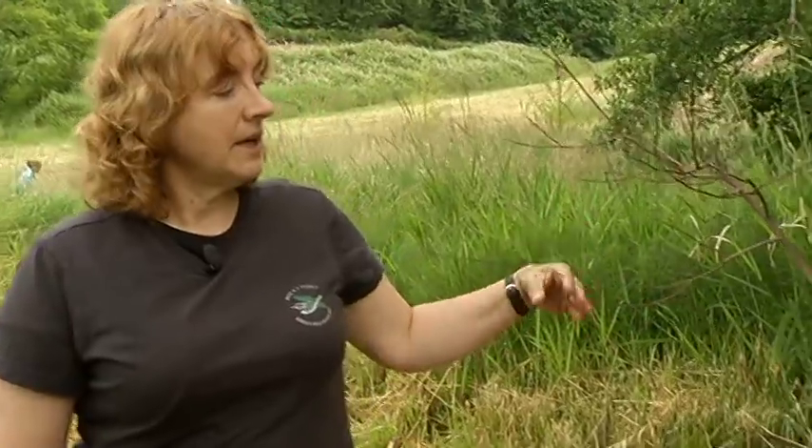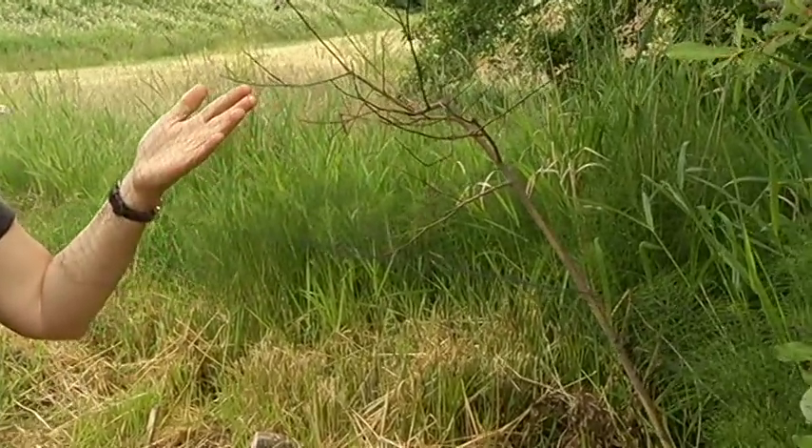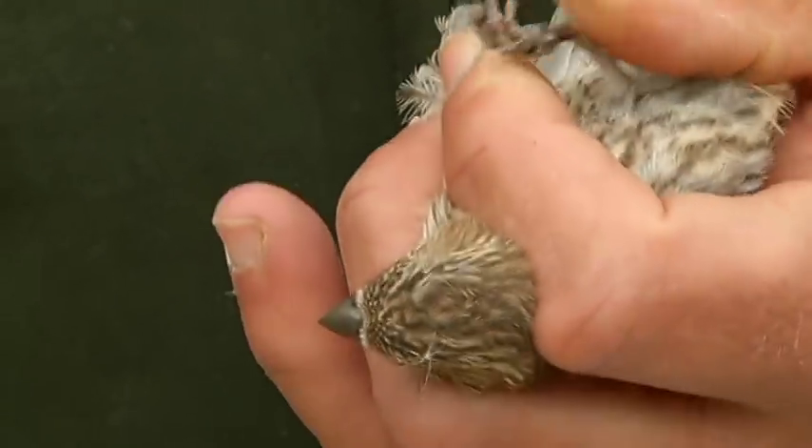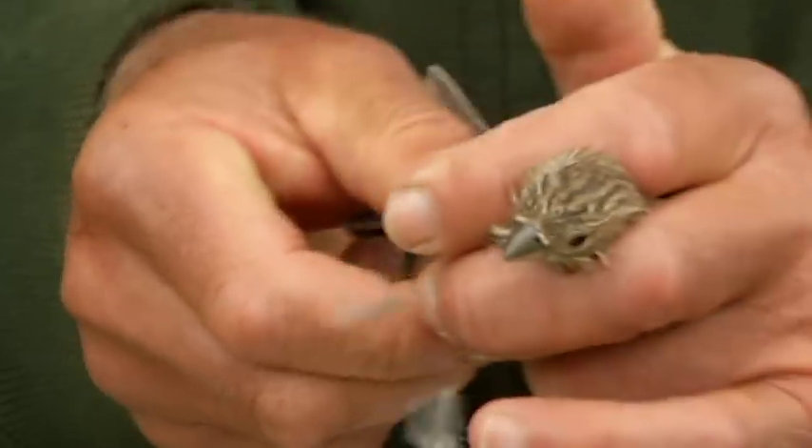Each 10 days or so we come out to Madrona Farms and set up our mist nets. The birds fly into them, we catch them and very carefully take them out of the nets, band them, measure them, and send them back on their way.